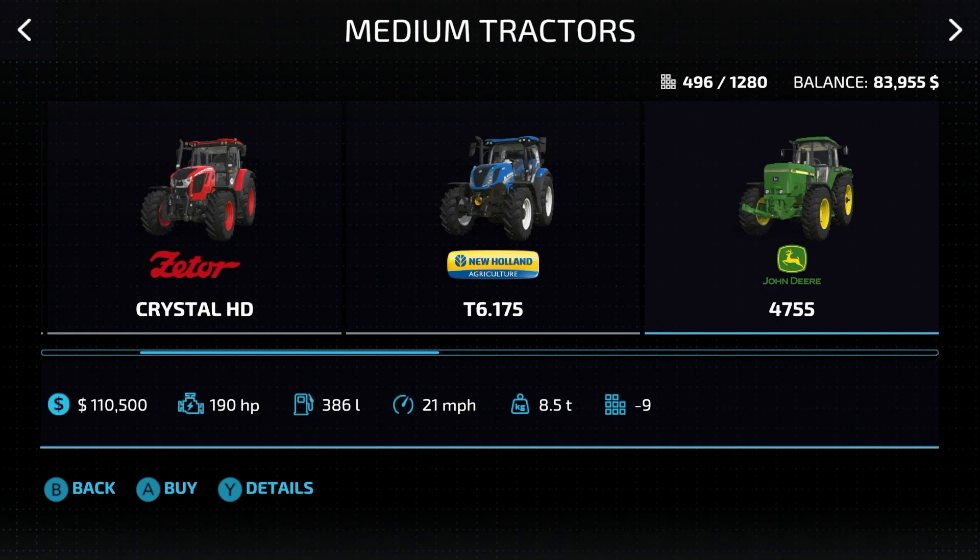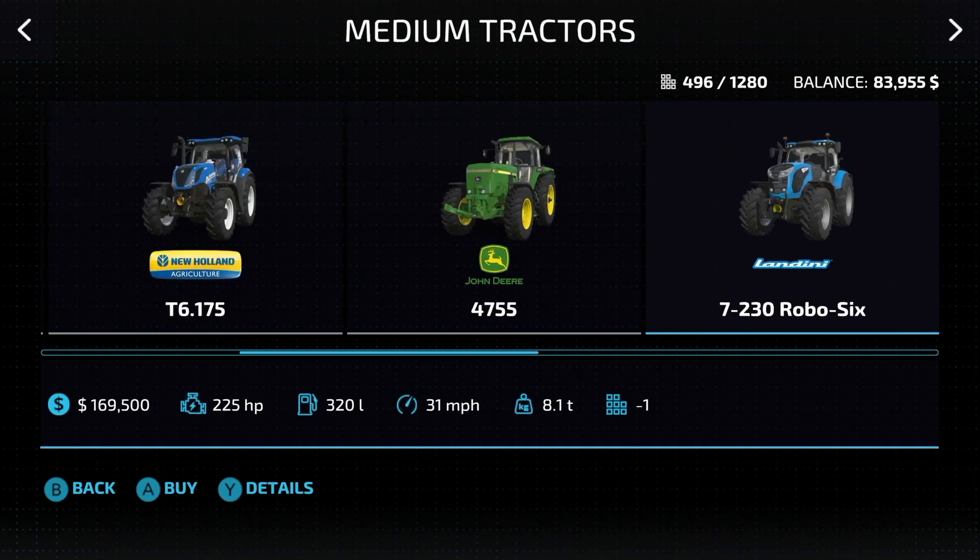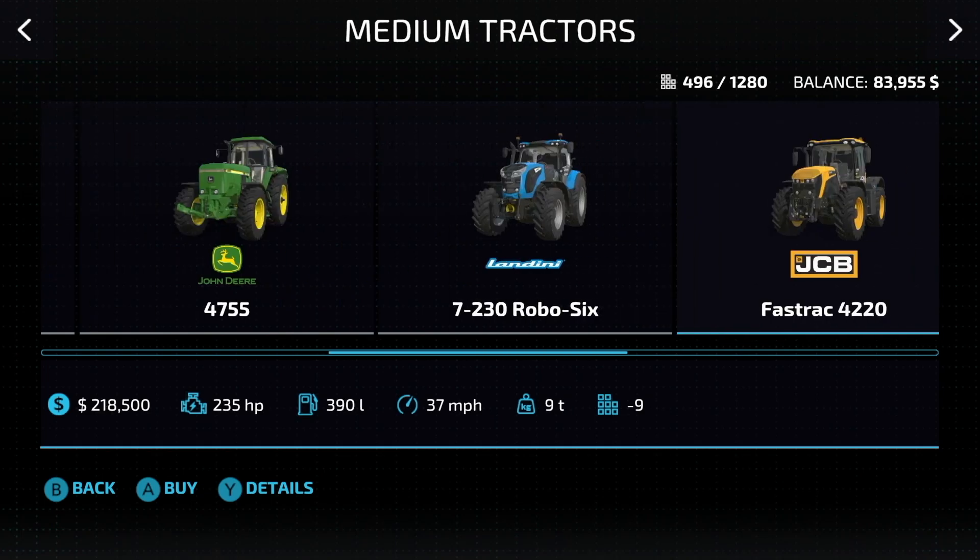Next up, another starting vehicle, the John Deere 4755: 190 horsepower, 21 miles per hour. Be careful about selling this one at the beginning — there's some equipment you can use with it. Next up, the Landini 7230 Robo 6 — I love this tractor — 225 horsepower, 31 miles an hour.